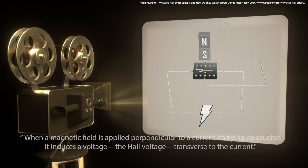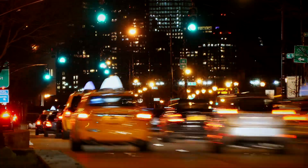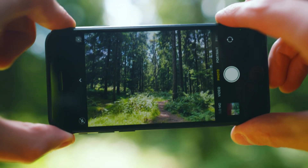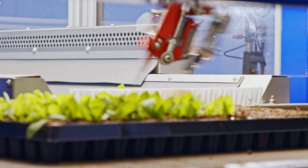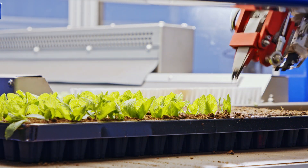These sensors are used in a wide range of applications. In automobiles, they monitor wheel speed for anti-lock braking systems. In smartphones, they detect the device's orientation, ensuring your screen displays correctly. Industrial robots rely on them for precise position sensing, enhancing automation efficiency.